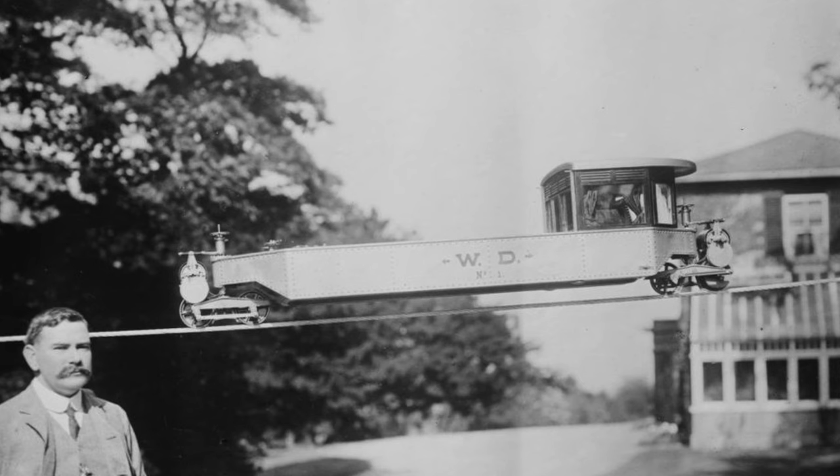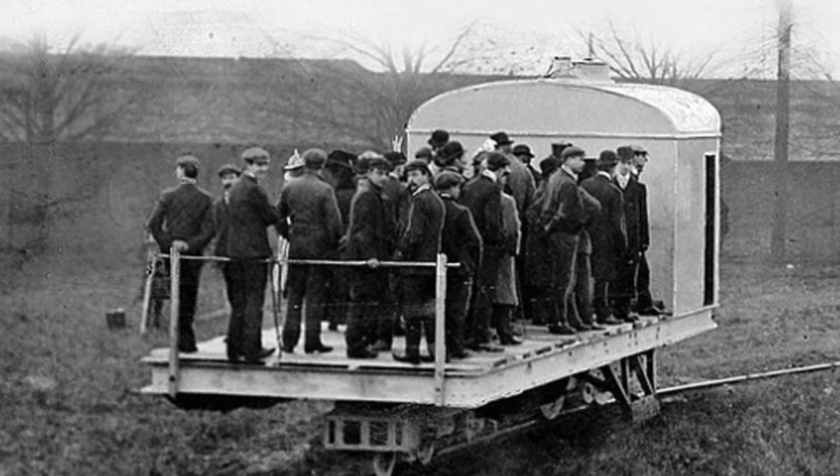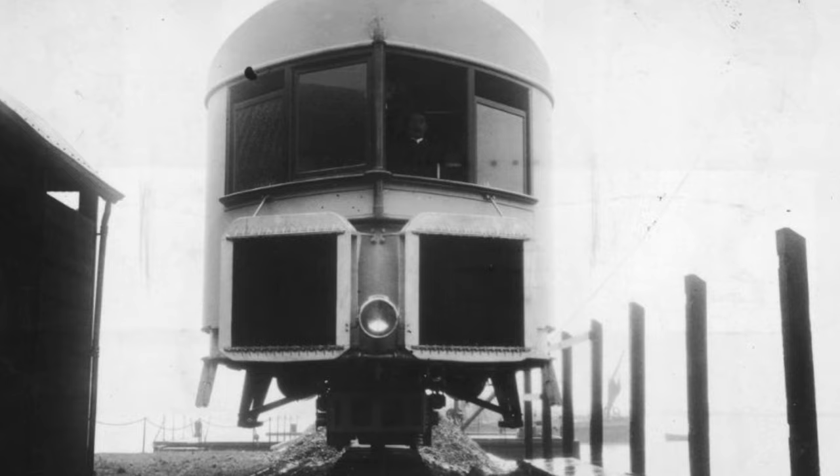This design of monorail did have one advantage over conventional trains and other monorail designs. The vehicle would naturally lean into corners, similar to how an aircraft does, allowing it to take turns at high speed while subjecting passengers to little lateral force. The design was also rather simple to build; as it used one rail, it could be constructed in about half the time as a normal railroad.